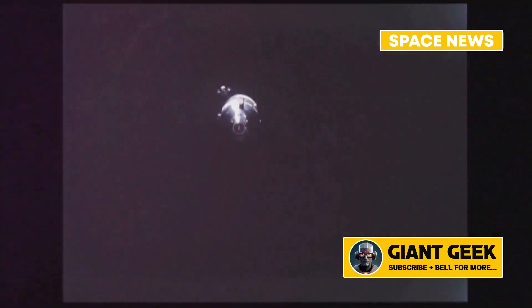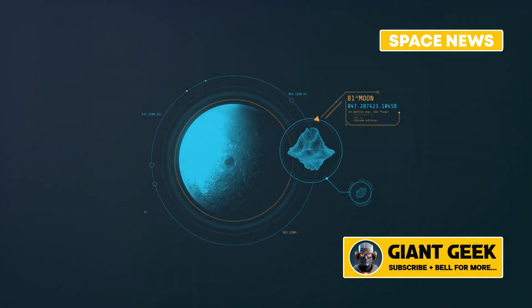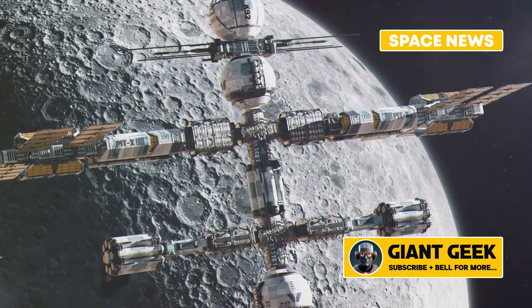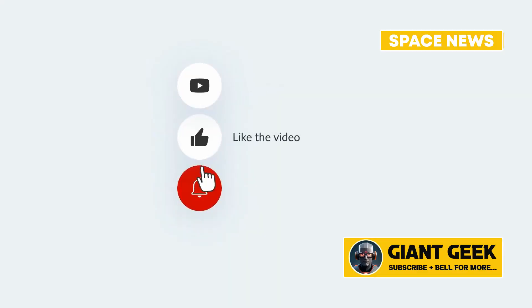In summary, lunar swirls — those beautiful and mysterious patterns on the Moon — might be the result of magnetized underground magma. This discovery not only adds a fascinating chapter to our understanding of the Moon, but also opens up new avenues for future research and exploration. Stay tuned to Space News for more updates on this and other exciting space discoveries. Make sure to hit the like button, subscribe to our channel, and ring that notification bell.